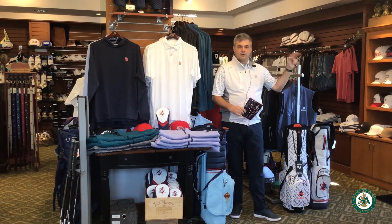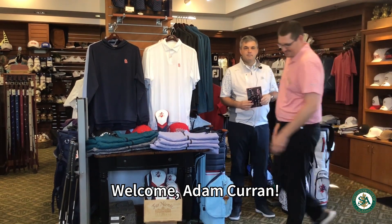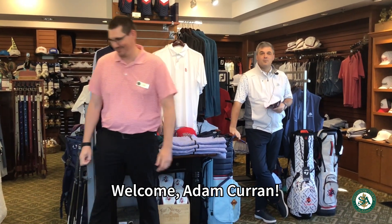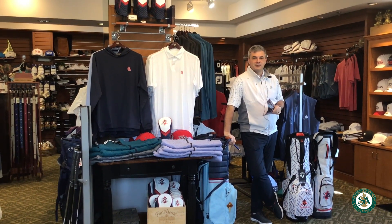With that being said, I want to reintroduce or get you familiar with the new faces. We'll start with Adam, one of our new assistant pros who has plenty of background in fittings. Say hello to Adam. We'll get to know more about Adam in the future.